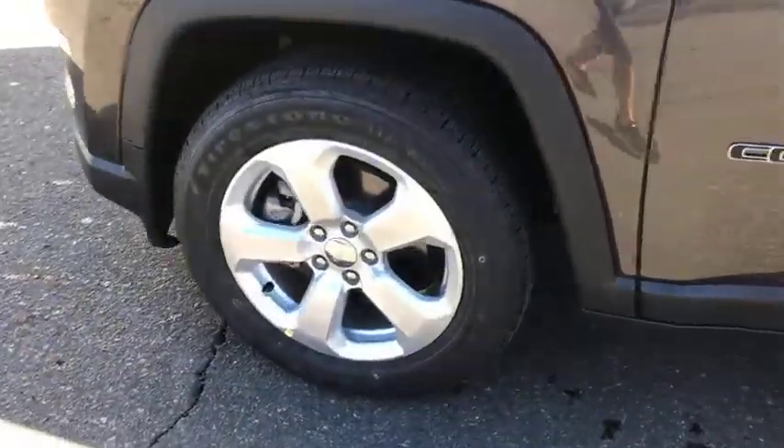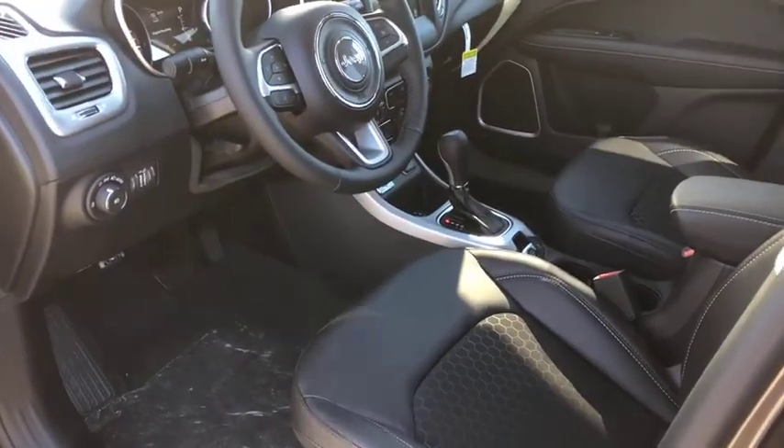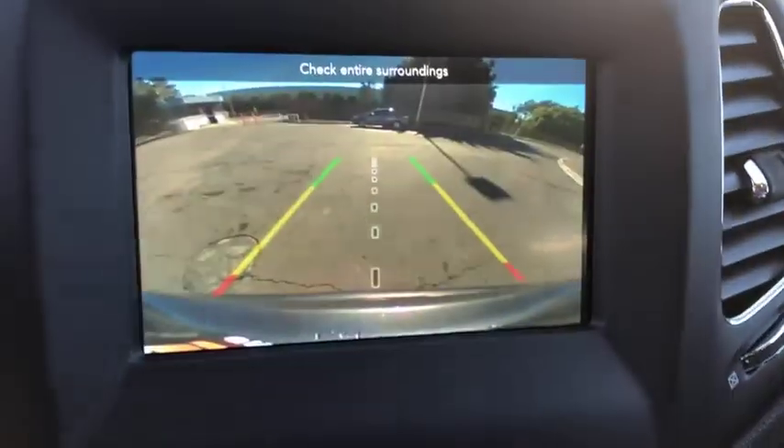Adjustable steering wheel, keyless start, four-wheel disc brakes, floor mats, aluminum wheels, cruise control, AM-FM stereo radio, front-wheel drive, climate control, rear defrost.